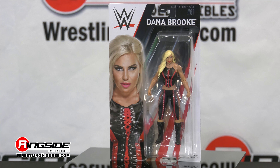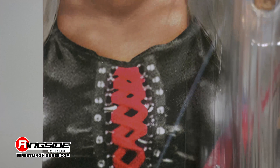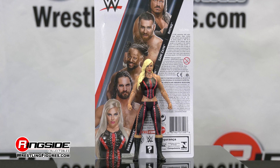The first superstar to earn her way into the fitness international competition at the 2015 Arnold Sports Festival, in a class of her own in Mattel WWE Series 81.